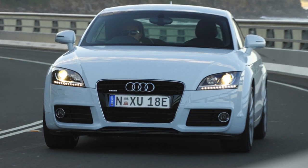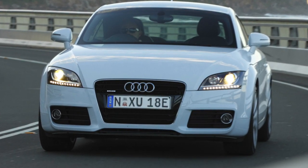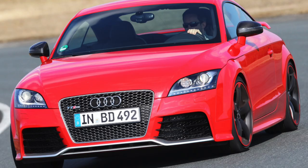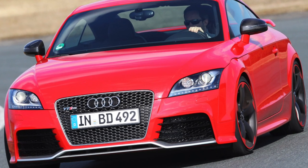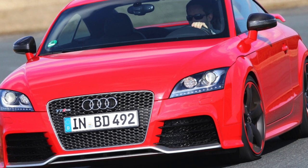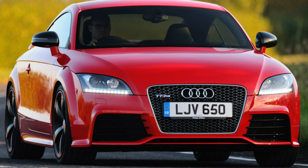The Audi TT Coupe 8J was introduced in 2005 at the Tokyo Motor Show. In addition to visual changes to the exterior and interior, the Audi Magnetic Ride Adaptive Damping System, available as an option, was also introduced to this car for the first time.